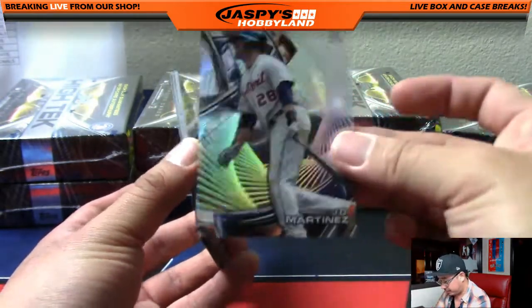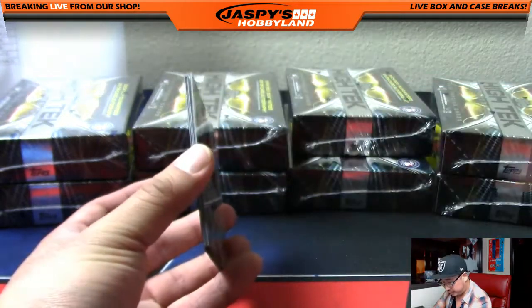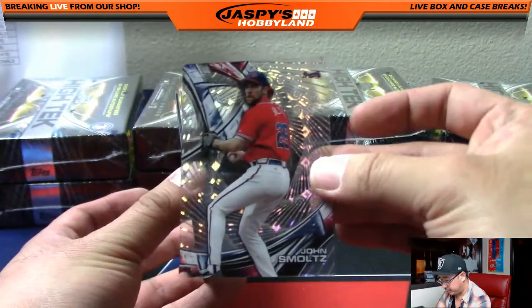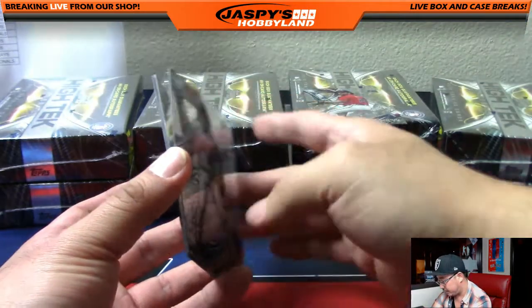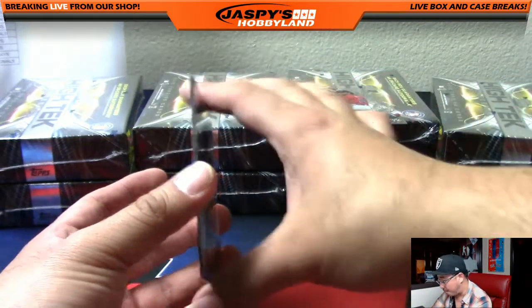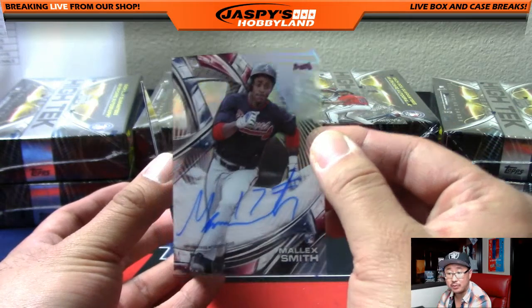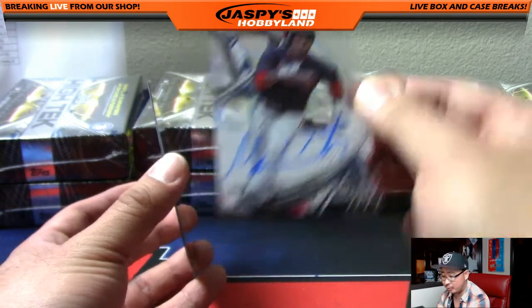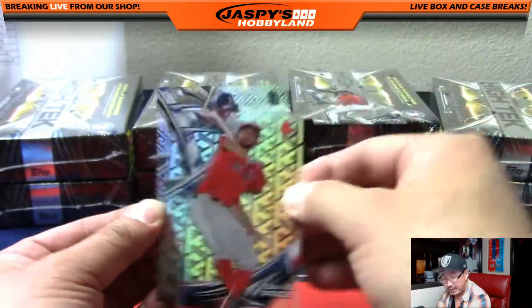Noamar Mazzara. J.D. Martinez. Wade Boggs — Rays edition. John Smoltz — nice Smoltzy for the Braves, Jonathan Martin. Possibly a short print. Cal Ripken Jr. And your autograph is Malik Smith for the Braves — nice one, Jonathan Martin. Smoltzy and the rookie Malik Smith. And you got David Price and Matt Kemp.